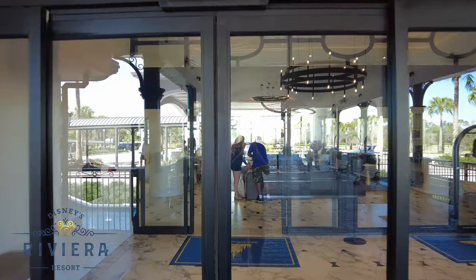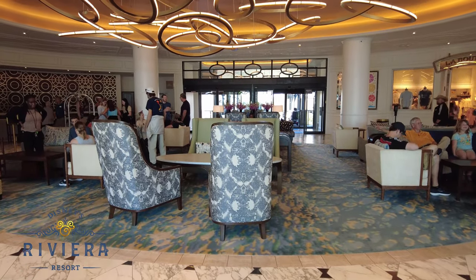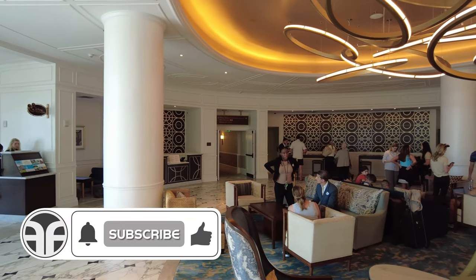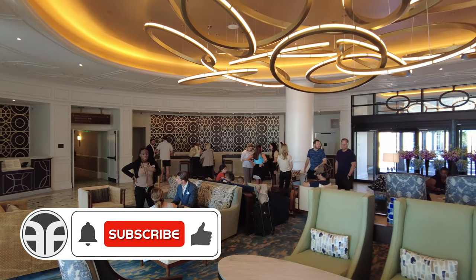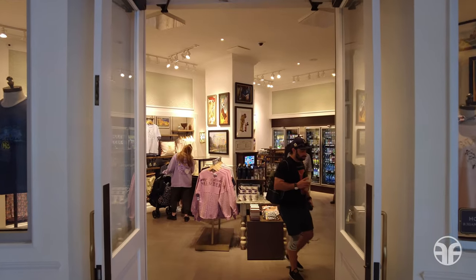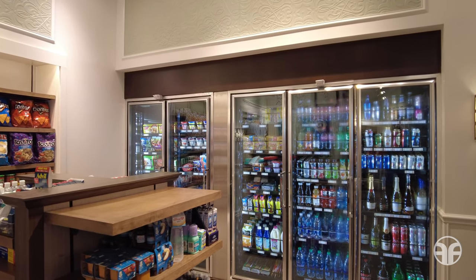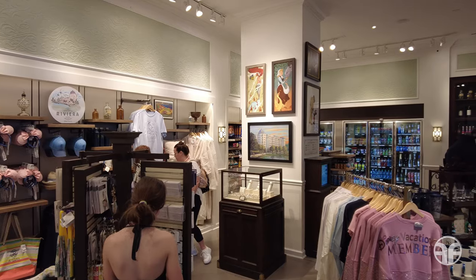Now let's head through the double sets of double doors into the lobby. Elegance awaits you inside the main lobby, which is appointed with a mix of modern and classic 20th century furnishings. Over in this direction is the reception area with a front desk for check-in. At the La Boutique shop, you'll find goods and gifts inspired by Disney's Riviera Resort as well as assorted groceries. This shop offers dining options from grab-and-go snacks to frozen pizzas and more, and also features several curated pieces of artwork.